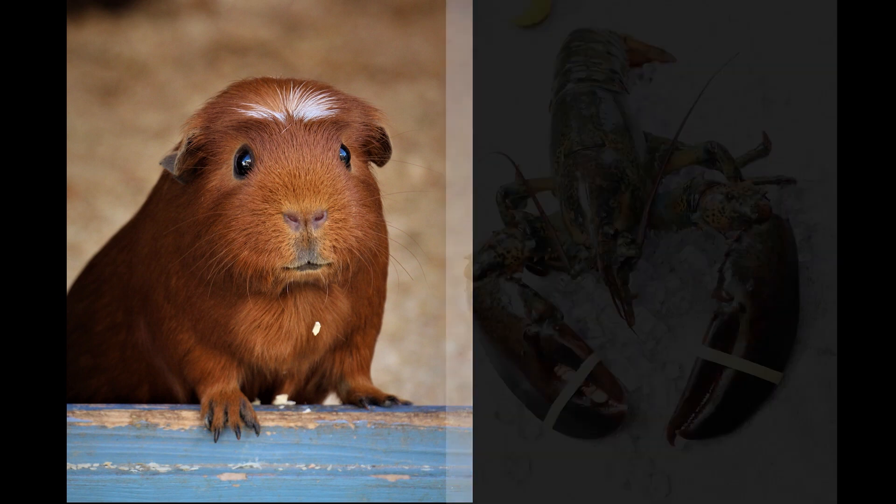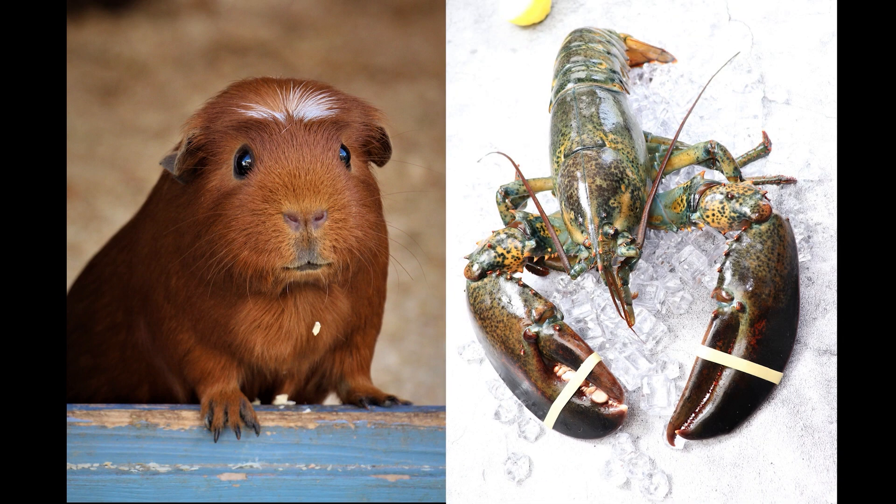What about a guinea pig or a lobster? Neither one's clean.